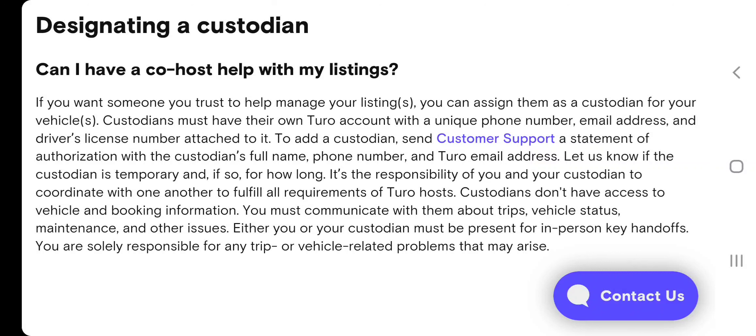Custodians must have their own Turo account with a unique phone number, email address, and driver's license number attached to it. To add a custodian, send customer support a statement of authorization with the custodian's full name, phone number, and Turo email address. Let them know if the custodian is temporary and, if so, for how long.